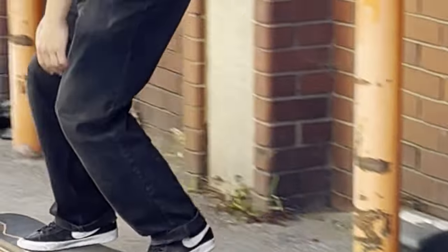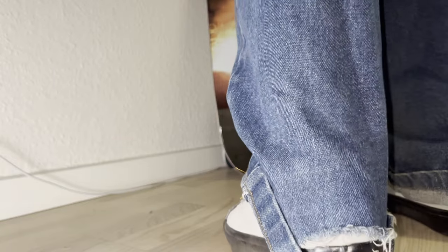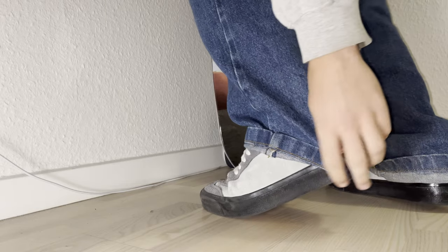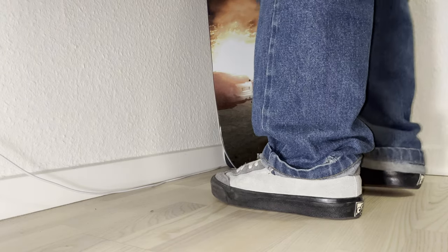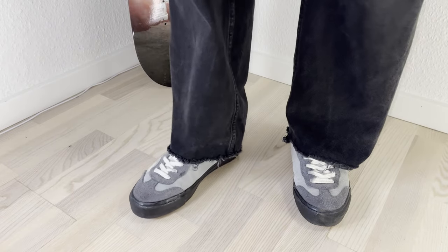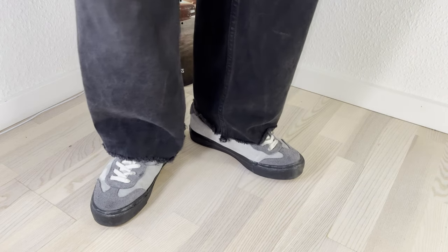I'm just gonna keep wearing them until the hole gets too massive. Something else that happened was I started getting holes right at the bottom of the pant legs, right where I cuff my pants. It started becoming a bit of a hazard because my pants would start getting stuck in my shoes — I'm just using my blue ones as an example, you can see it's starting to happen here. So I ended up just cutting off the bottoms of the pants and leaving them like that. They do feel a little bit high-watered, which is not really my favorite thing, but I still like them.